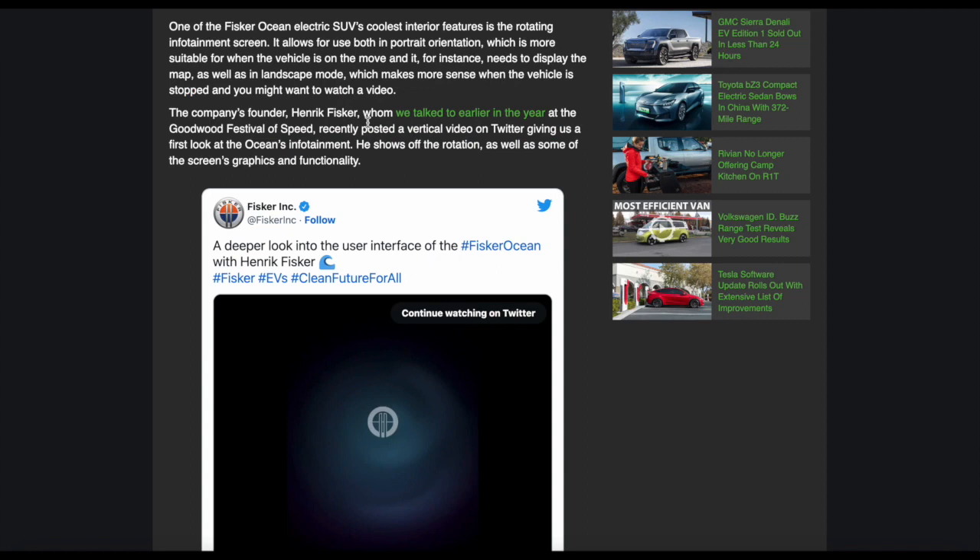So this is one of the Fisker Ocean's many features. It's one of the coolest interior features, in fact. It allows for both portrait orientation, which is more suitable when the vehicle is on the move and is used — for instance, to display maps — as well as landscape mode, which makes more sense when the vehicle is stopped and you might want to watch video. Just like I was saying before.